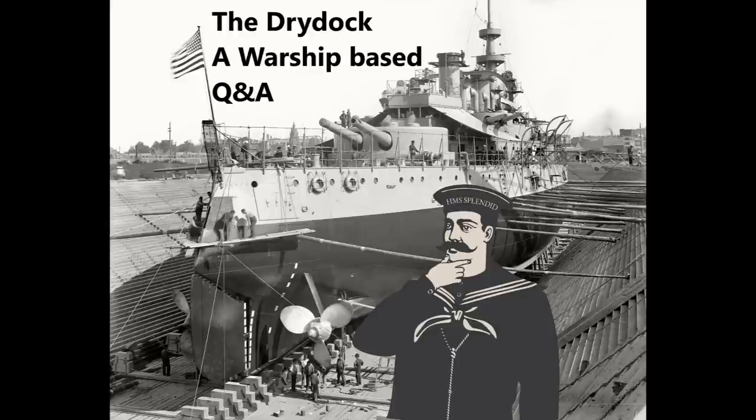Hello everybody and welcome to DryDoc episode 256. This week the questions are taken from Guides 312 and 313 — HMS Jervis Bay and HMS Renown as the 1895 Second Class Battleship — along with the Wednesday videos on Innovating Victory, one of the new books, and when the Japanese came after USS Pennsylvania at the end of the war, with a question or two from the Friday video on the heavy anti-aircraft Iowa-class designs. So let's begin.